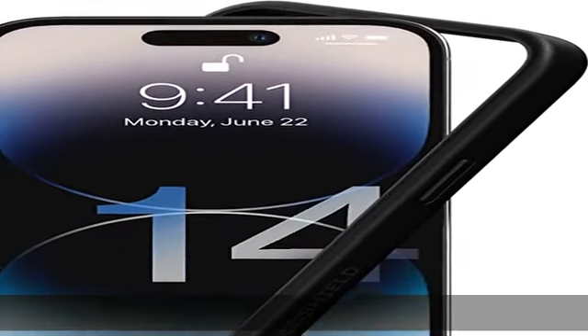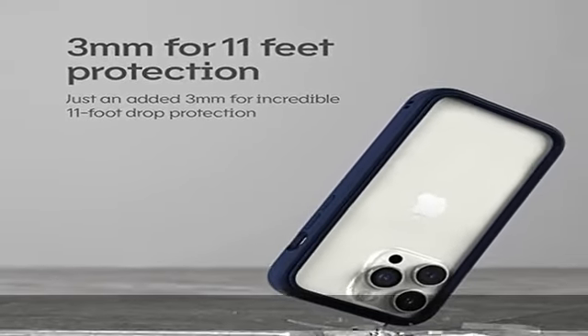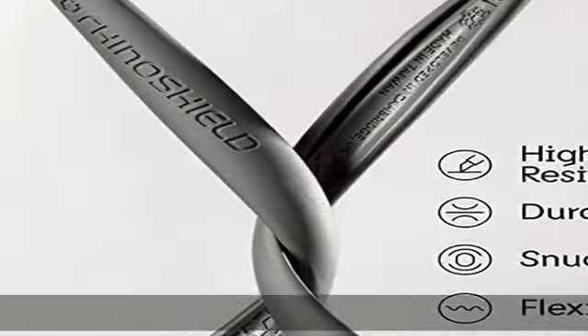Warning: compatibility — only compatible with iPhone 14 Pro. It is recommended to pair this case with the RhinoShield 3D Impact Screen Protector for more comprehensive all-around protection against face-down falls on pointed objects or highly uneven surfaces.